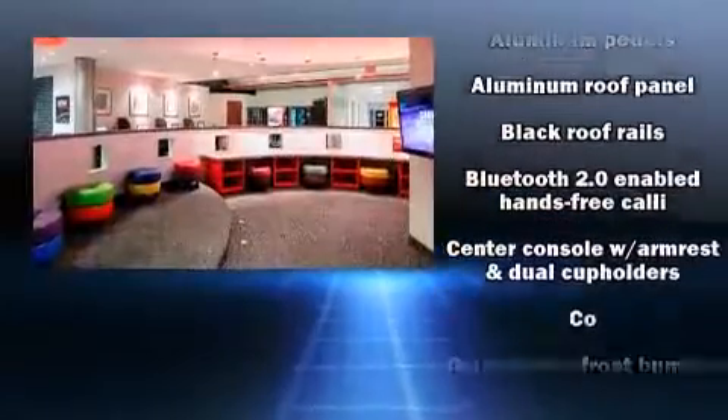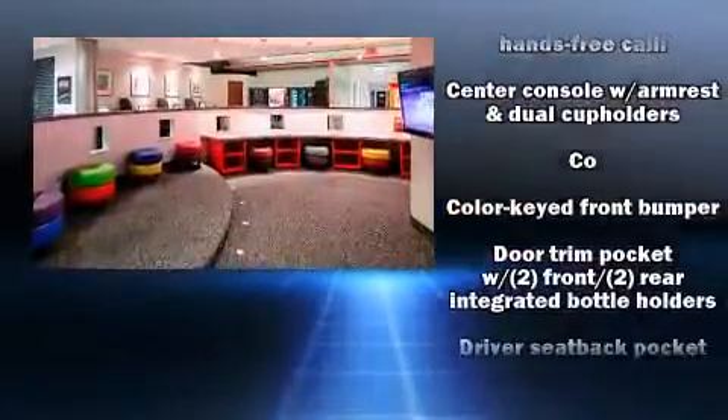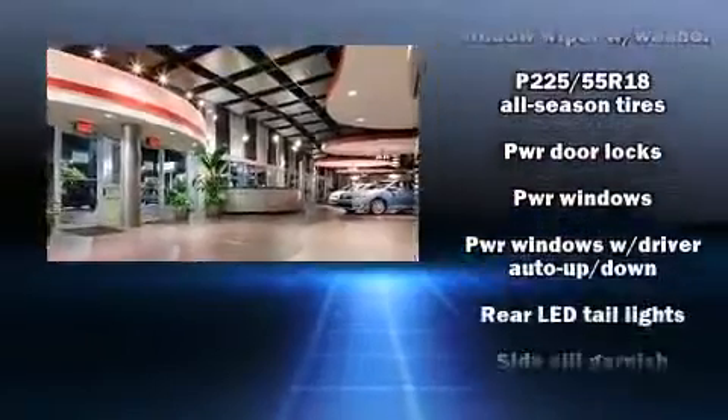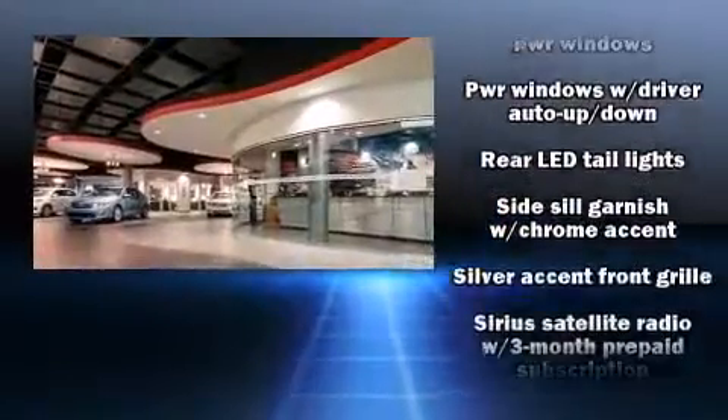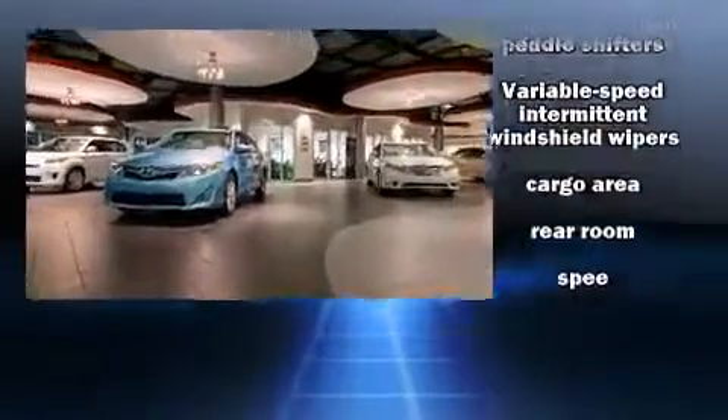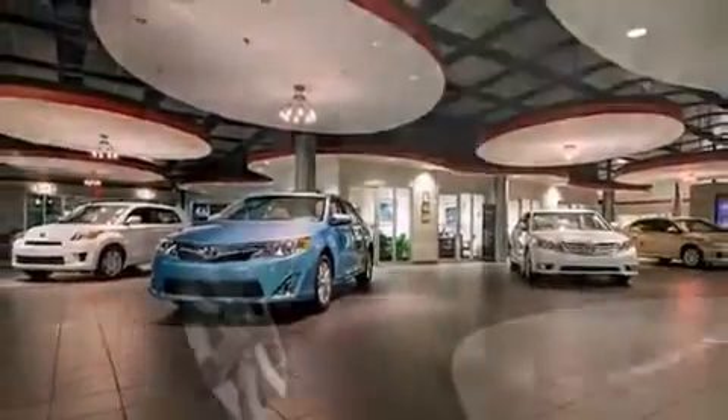Mitsubishi also prioritized safety and security with features such as head curtain airbags, front side impact airbags, traction control, anti-whiplash front head restraint, a panic alarm, and four-wheel disc brakes with ABS. Various mechanical systems are monitored by electronic stability control, keeping you on your intended path.